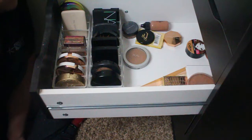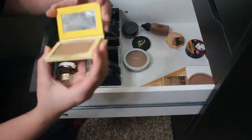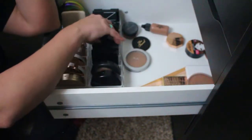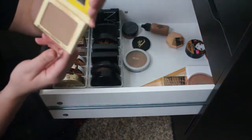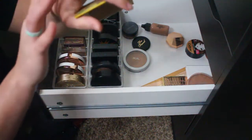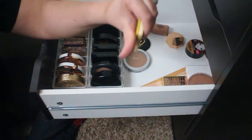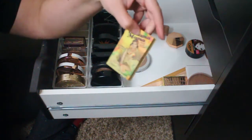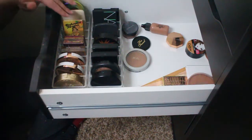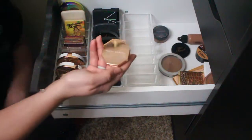The Bahama Mama bronzer by The Balm — a really nice cool-toned contouring bronzer, similar in tone to the Sephora branded bronzer. I haven't used it in a while even though it's such a good tone. I bought it with my own money and really liked it, so I'm going to put it back in my collection more up front where I can see it and hopefully get more use out of it. I'm not ready to let go of it just yet.